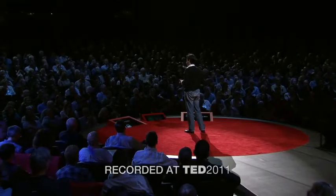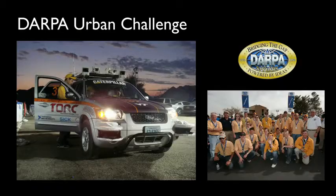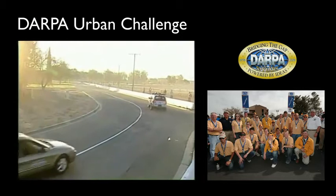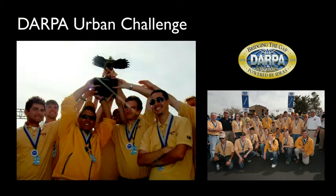Before I talk about this car for the blind, let me briefly tell you about another project I worked on called the DARPA Urban Challenge. This was about building a robotic car that can drive itself — you press start, nobody touches anything, and you reach your destination fully autonomously. In 2007, our team won half a million dollars by placing third place in this competition.